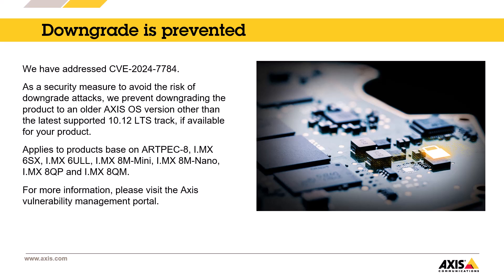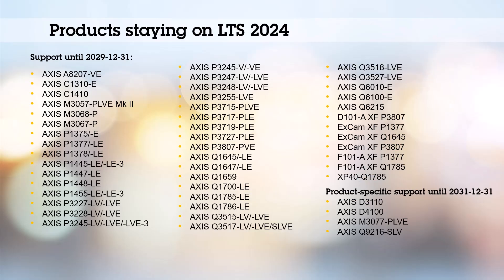All related products can be found in the release notes page. Many of our products will remain on LTS 2024 and will not receive Axis OS 12 updates. A few products will get two more years of updates with product-specific support. You can see them here. In addition, there are other products with LTS 2024 that are not displayed in this video that will continue to be supported beyond LTS 2024. A complete list can be found in our release notes.